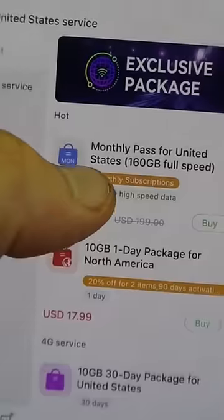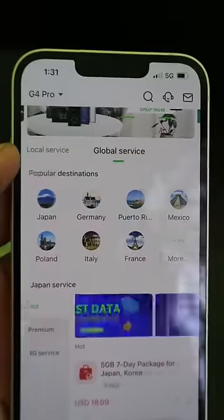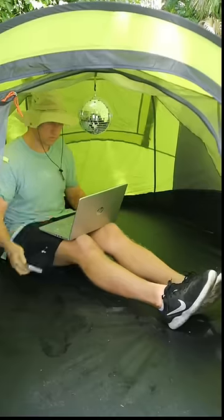And this gadget creates a hotspot in 140 countries without a sim card or contract so you can have internet anywhere.